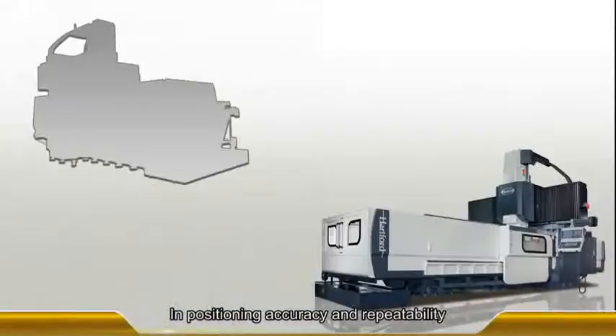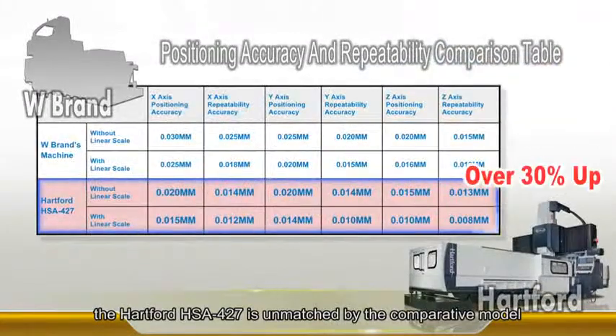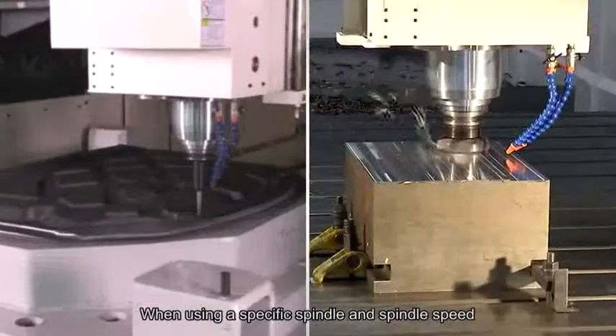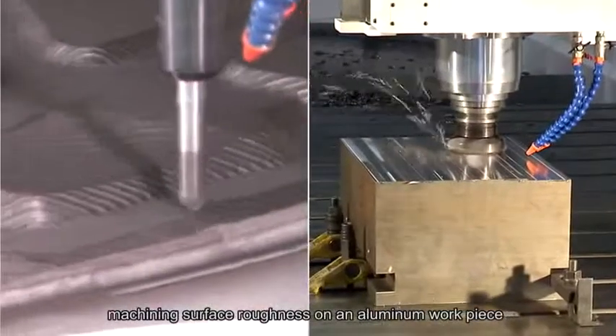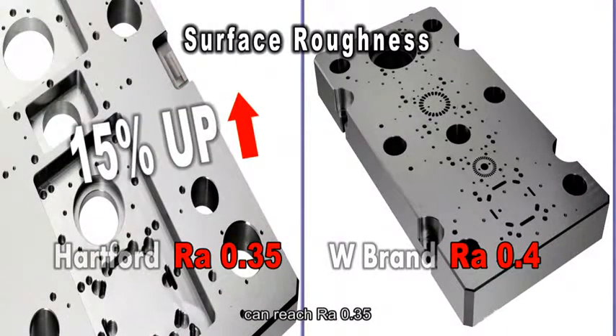In positioning accuracy and repeatability, the Hartford HSA 427 is unmatched by the comparative model. When using a specific spindle and spindle speed, machining surface roughness on an aluminum workpiece can reach RA 0.35.